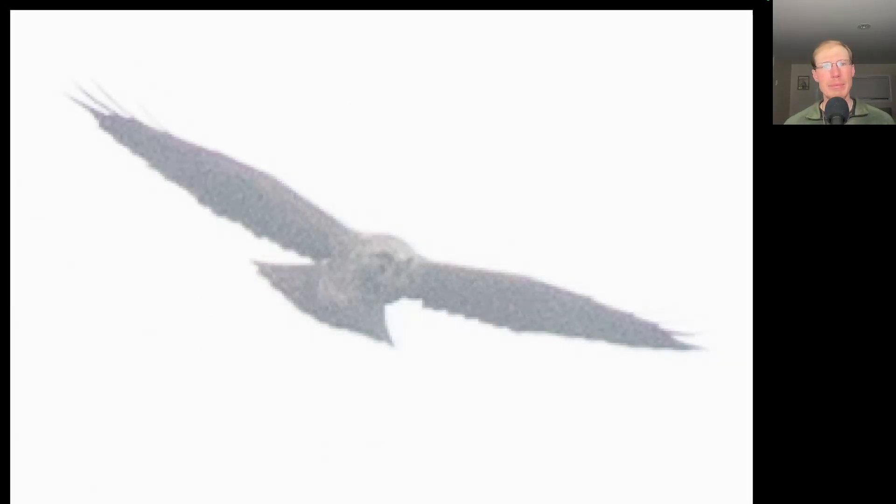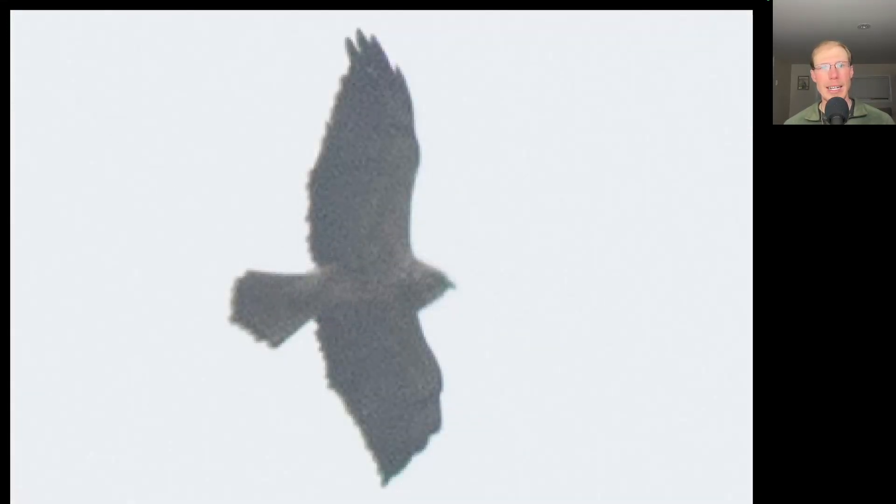In the afternoon as it brightened up, we started to get more groups of turkey vultures passing fairly low, with other species mixed in such as red tails. Then I spotted this hawk mixed in just after 2 p.m.